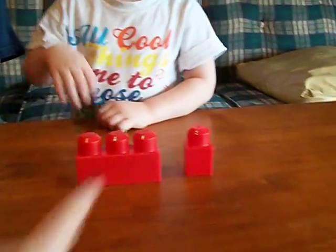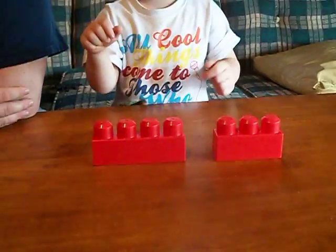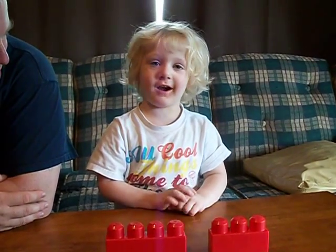Which one's bigger? Which of these two is the bigger one? That one? Now, which of these two is the bigger one? Good job, honey. Thank you. Good job. Good job, Winston. Good job, Winston.